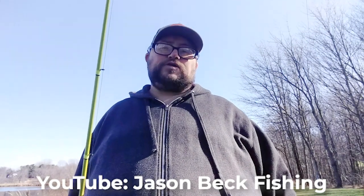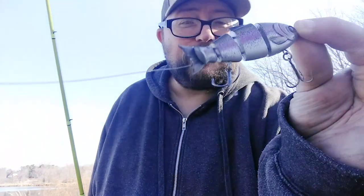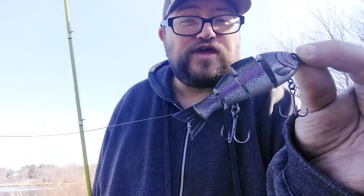Hey guys, Jason here from Jason Beck Fishing, coming to you with Fishing Florida Radio's Top 10 Baits of 2019. And coming in at number one — the Mike Bucca Baby Bull Shad. Let's do this.